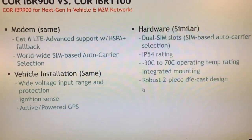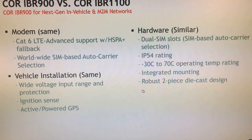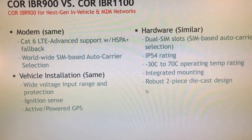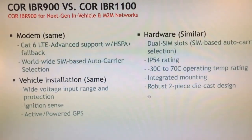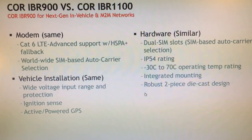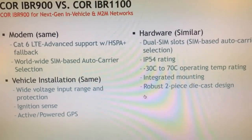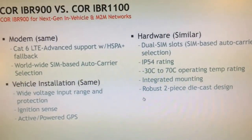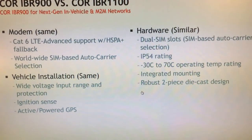The modem is Category 6 LTE Advanced with HSPA-plus fallback — LTE and HSPA-plus, which is the 3G technology that AT&T, T-Mobile, and most international carriers use. It supports worldwide SIM-based auto-carrier selection. There are also a number of electrical protection features built in, including a wider voltage input range of 9 to 33 volts, so you can plug it directly into a 24-volt bus system without DC-to-DC converters. It also has protection for the voltage spikes and transient voltages that occur when the vehicle turns on, which can fry electronics.